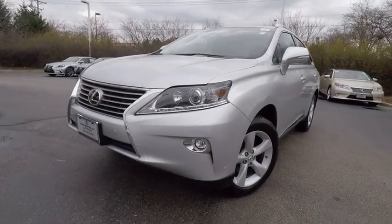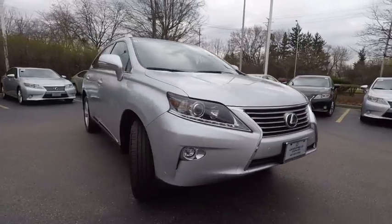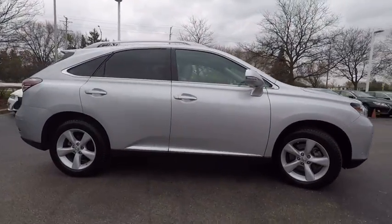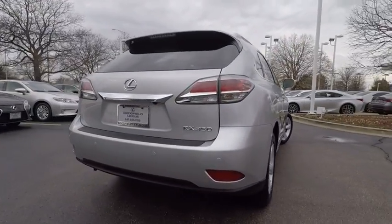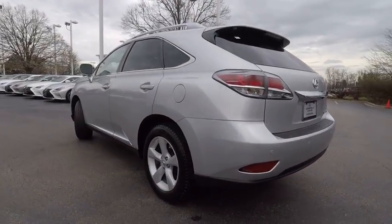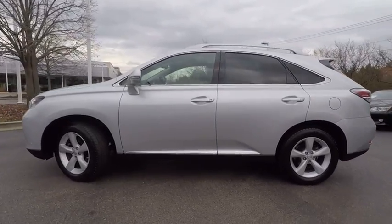The 2015 RX350. The RX350 offers a driver-inspired design and intuitive technology that puts you in total control of your interior. Paired with a spacious cargo area and a powerful V6 engine, the RX350 continues to offer the best combination of powerful performance and interior luxury in its class and is priced below $35,000.